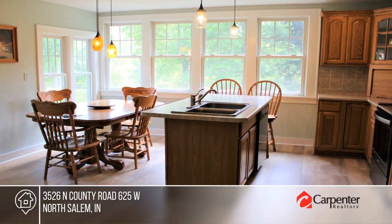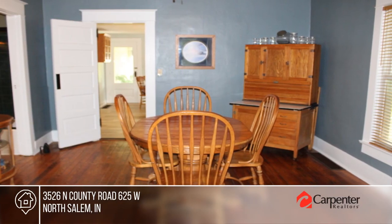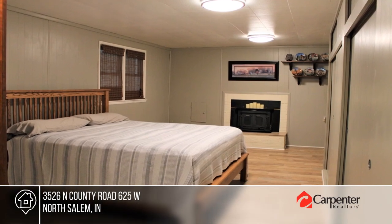This renovated farmhouse has been meticulously maintained. Enjoy original hardwood floors that look like new, newer Anderson windows, and an updated kitchen with new waterproof wood laminate flooring.